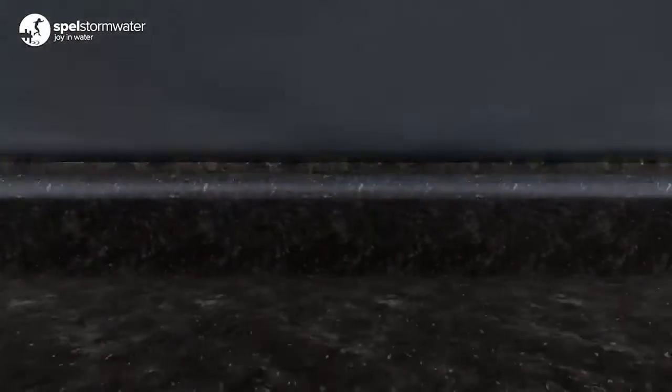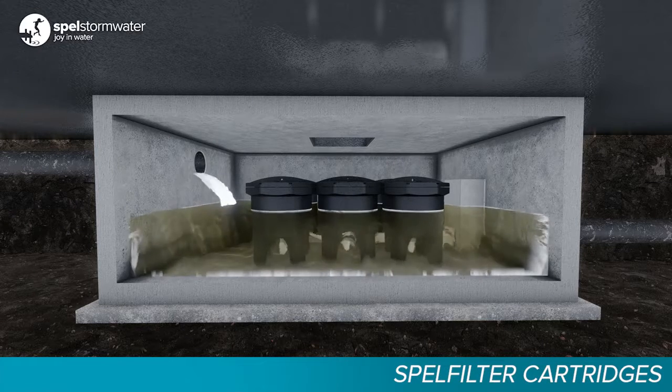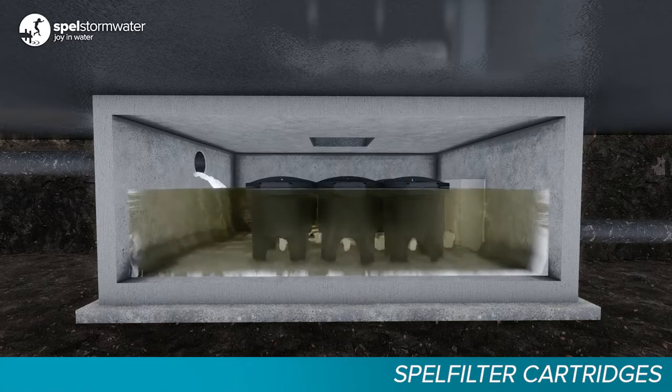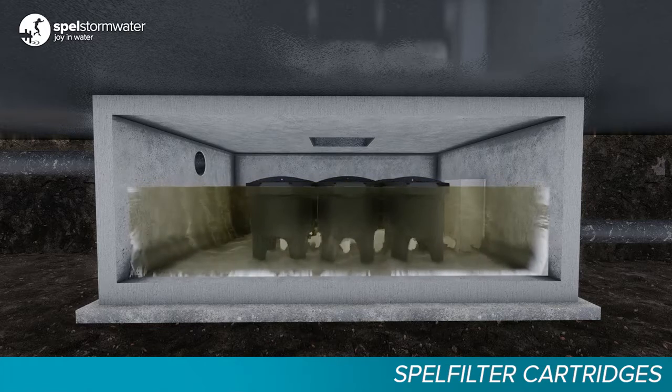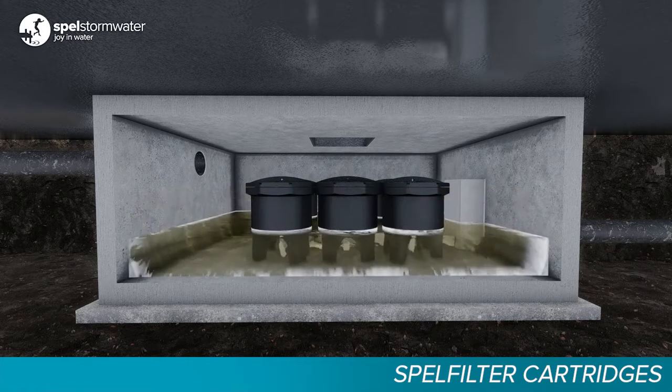Spell filter cartridges reside in an underground vault and receive water from an inlet pipe. The system works entirely under gravity with no moving parts. The Spell filter has one of the highest filtration flow rates amongst cartridge type systems. Let's see how it works.